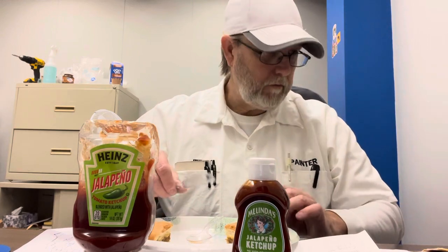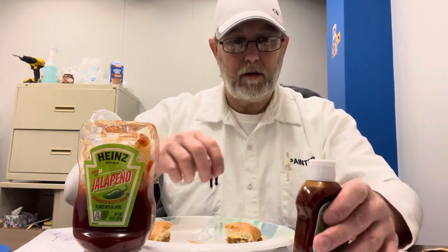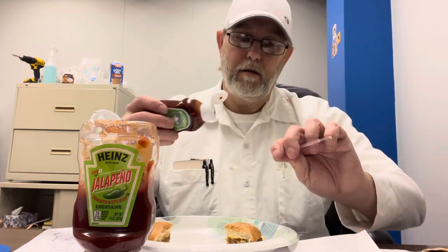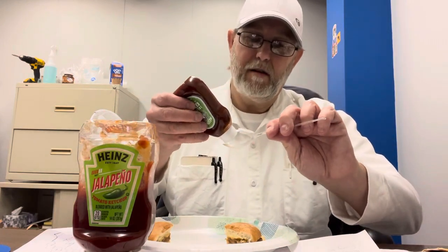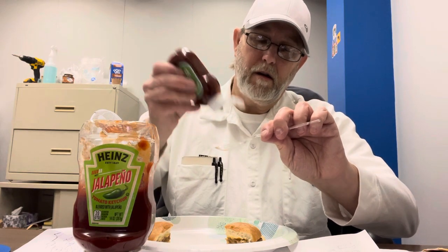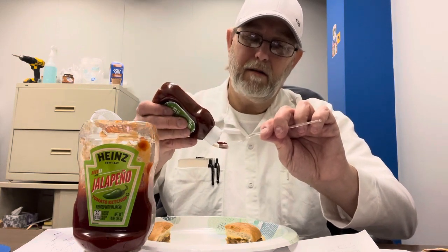So what I'm going to do is keep it on this side. Let's try each one again and see which one I like the best.